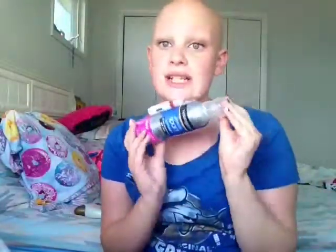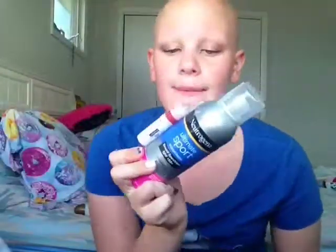Let me just show you the sunscreen — I have all my stuff set up here. I got this one from Target. Neutrogena is pricey, but if you have a coupon, it's fabulous. I use the Ultimate Sport Sunscreen. I use this when I go to the beach, or do sports outside. I always use this on my head because it doesn't sweat off and it doesn't touch my head at all, which I love. It is 100 SPF.